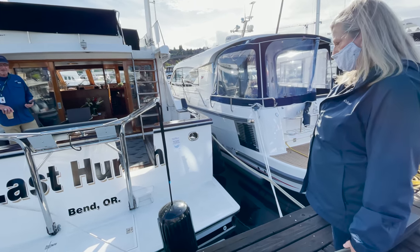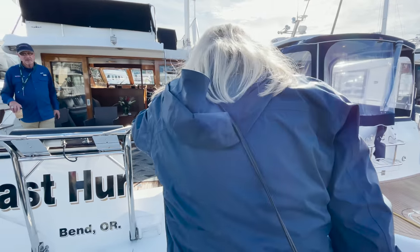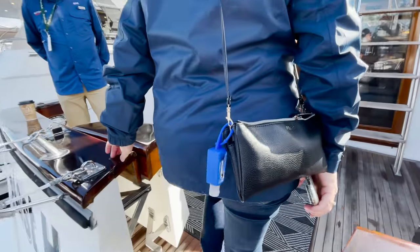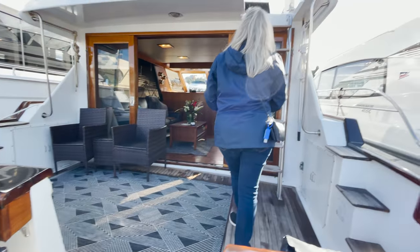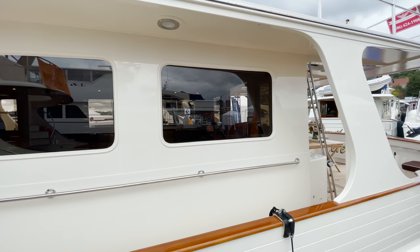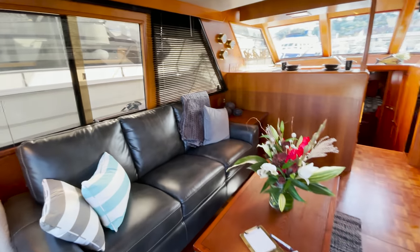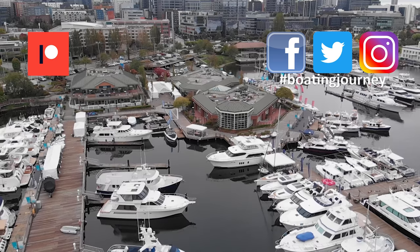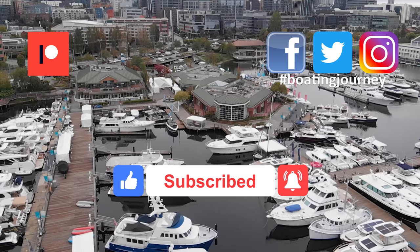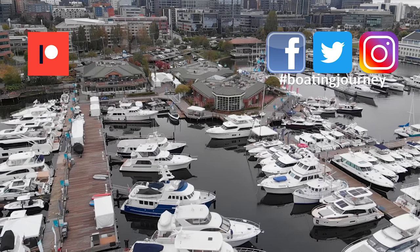It's always fun to tour the big yachts at a boat show and dream about winning the lottery. However, Scott and I are determined to find the right liveaboard in our price range, so we continued our hunt at the show. While we're taking next week off for another adventure, we'll follow up next time with more tours including a brand new Fleming, a 1989 Tiara, and a 1987 Ocean Alexander — so stay tuned. If you liked this video, please give us a thumbs up, leave your comments down below, and please subscribe to the channel. You can also follow us at boatingjourney.com and on social media at Boating Journey. See you next time.